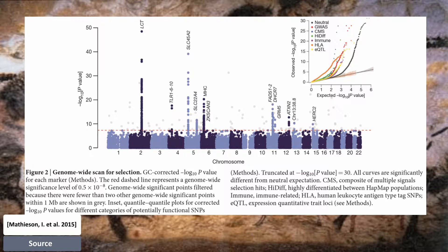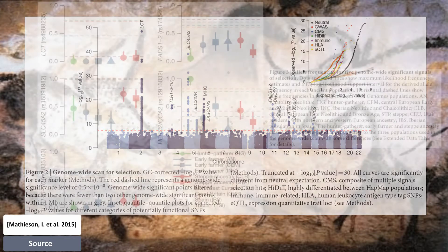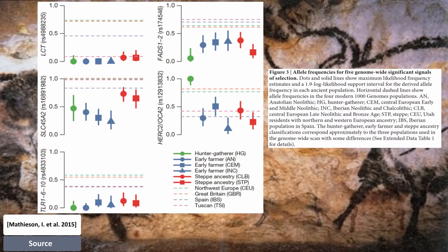This suggests that its rapid increase in frequency in early Neolithic Europe was mostly due to migration. Another pigmentation signal is at GRM5. They also find evidence of selection for a derived allele at HERC2-OCA2, which is at 100% frequency in the European hunter-gatherers they analyzed, and is the primary determinant of blue eye color in present-day Europeans.